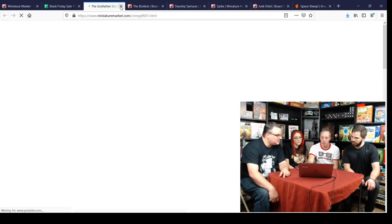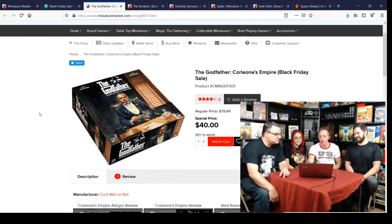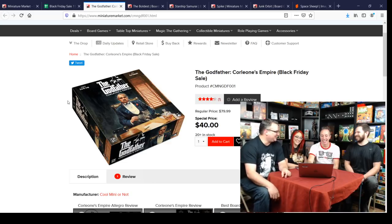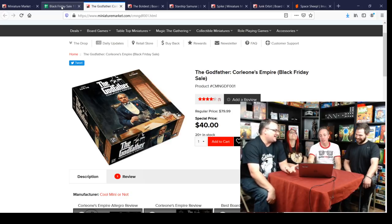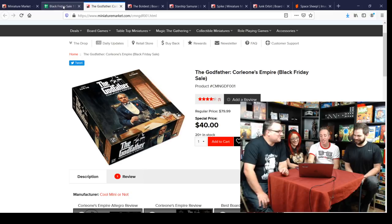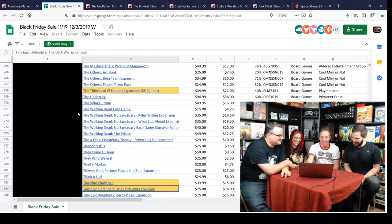The Corleone Empire for $40 — Eric Lang's big release a few years ago. It's a worker placement game and it's fun to throw your friends into the lake, cement in their shoes — it's definitely a holiday game. It was a good worker placement game. The horse head was I think the first player marker or something in there.